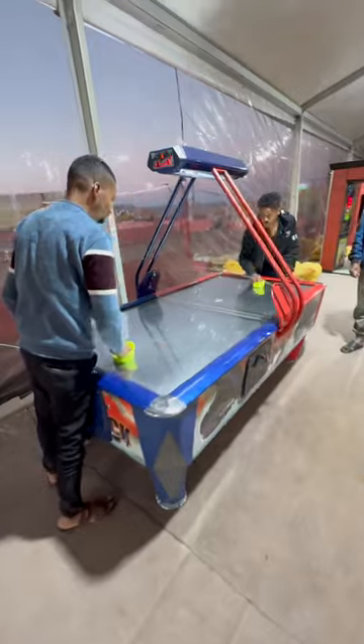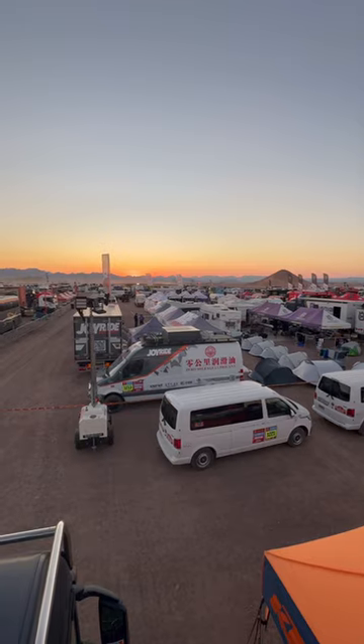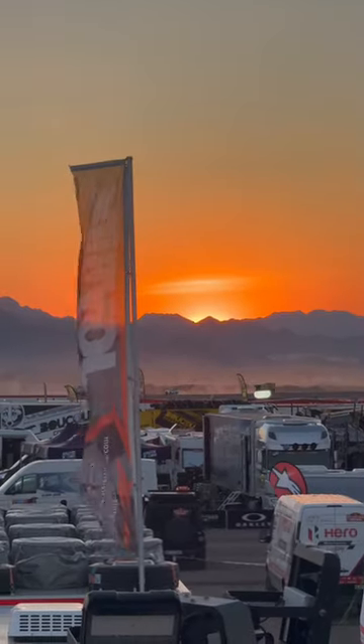But there are a couple of places for entertainment too. The craziest part is all 3,000 participants and this whole Bivouac get packed up and moved to the end of the next stage every single day.